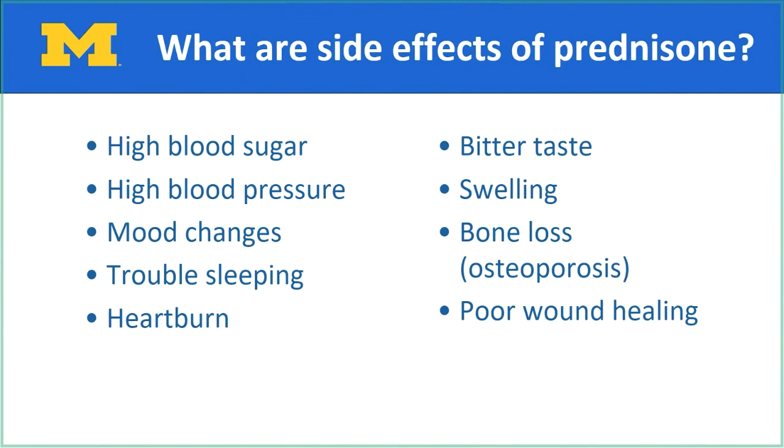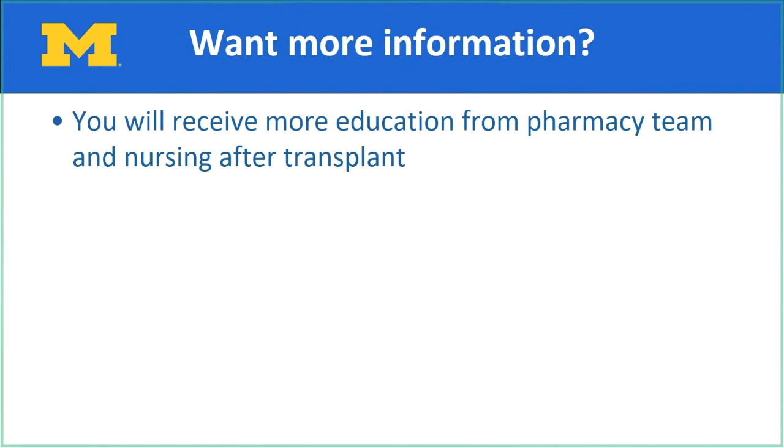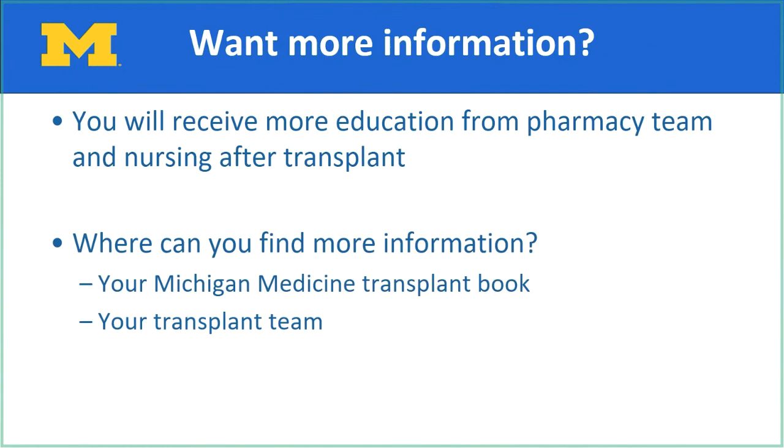Katie will finish out the presentation. Let's review important points about your new medications after transplant. You will start three new anti-rejection medications after transplant; it is very important that you take them as prescribed by your team. You will take them for the rest of your life, and they include tacrolimus or cyclosporine, azathioprine or mycophenolate, and prednisone. You will also take three new medications to prevent infections for a short time or lifelong. Never stop taking any medications unless instructed by your transplant team. You will receive more education from the pharmacy and nursing team after transplant. Refer to your Michigan Medicine Transplant book or ask your transplant team for more information.